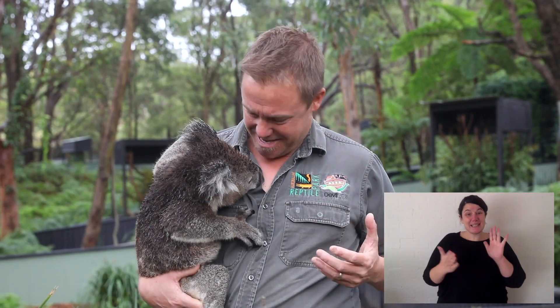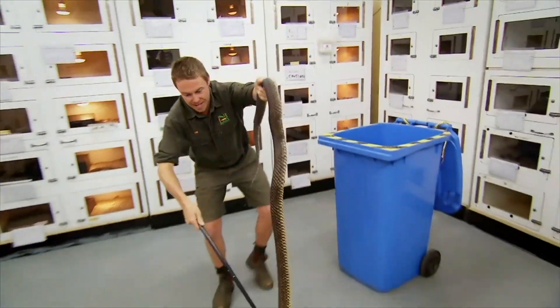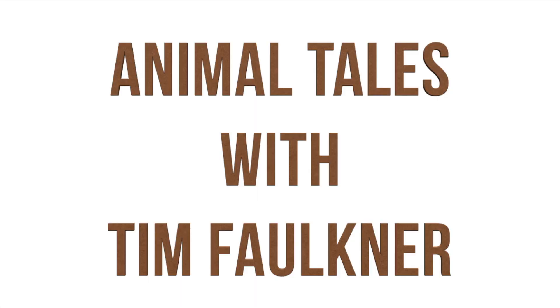Hi everyone, welcome to Animal Tales with Tim Faulkner. That's me, and this is a koala. Koalas are marsupials, which means they have a pouch. Now funnily enough, one of their closest living relatives is a wombat.